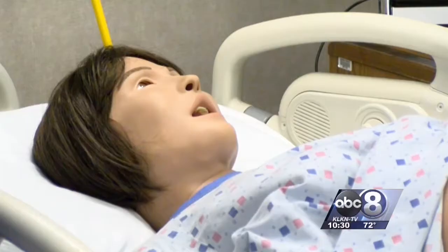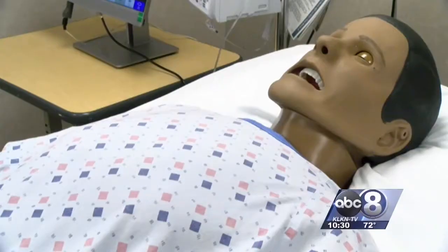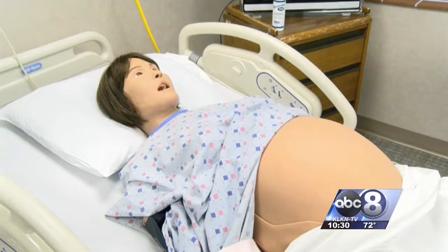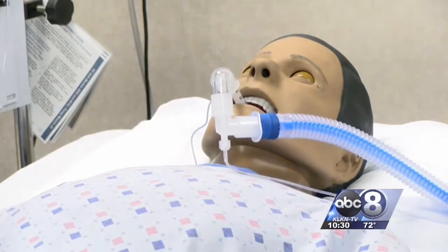It looks like any other mannequin, but these simulators blink, breathe, and talk — like a real patient. 'I want an epidural.' We can create a scenario so that they understand what medications, what assessments need to be done, who you need to call, when you need to call someone.